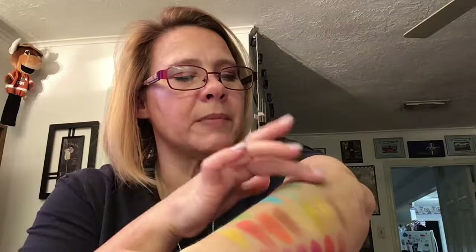Oh, that's not bad. I'm completely out of room on my arm now.